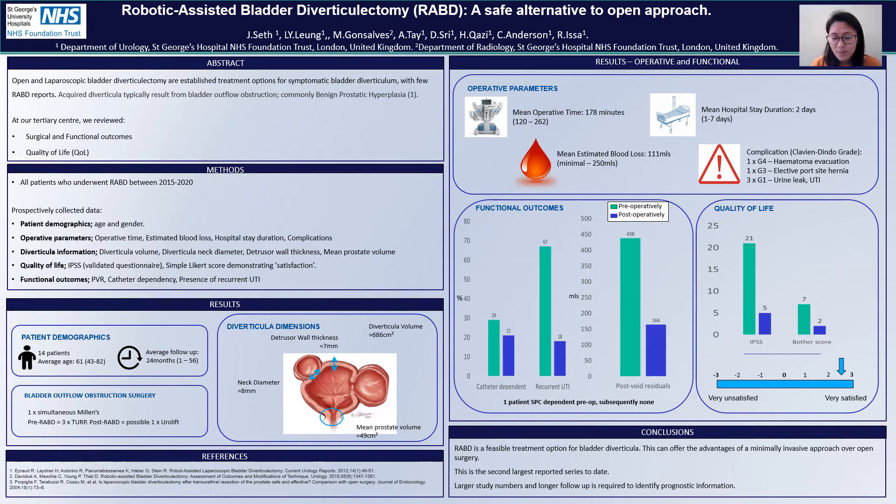Looking at quality of life, we can see from the IPSS scores that the pre-op to post-op scores had reduced from 21 plus 7 to 5 plus 2, indicating an overall improvement in quality of life. In addition, we also used a simple Likert score from minus 3, which was very unsatisfied with the procedure, to plus 3, which is very satisfied. We had an average score of 2.5, indicating a moderate to good satisfaction with their procedure.